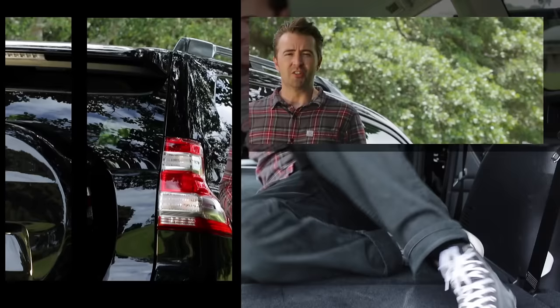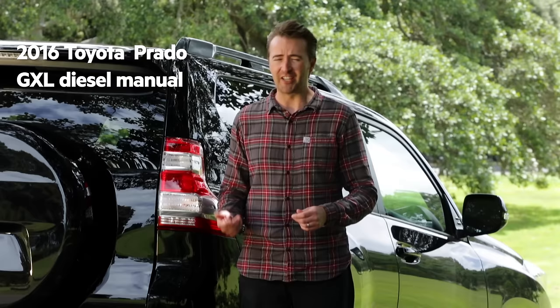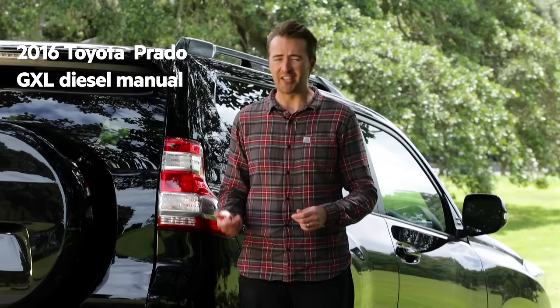Toyota's Land Cruiser Prado in GXL spec is perfect for four-wheel driving enthusiasts, people that work and live in the country, or families just seeking adventure — thanks to its great off-road ability, its reliability, its spacious practical cabin, its good looks, and its new diesel engine.